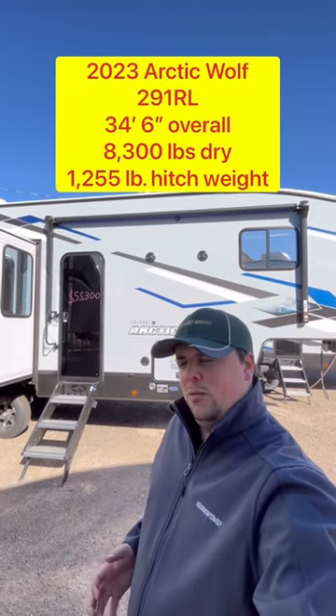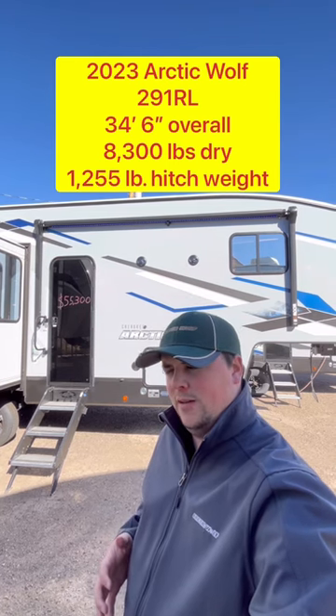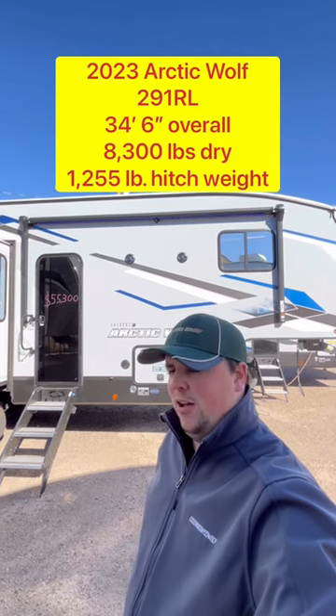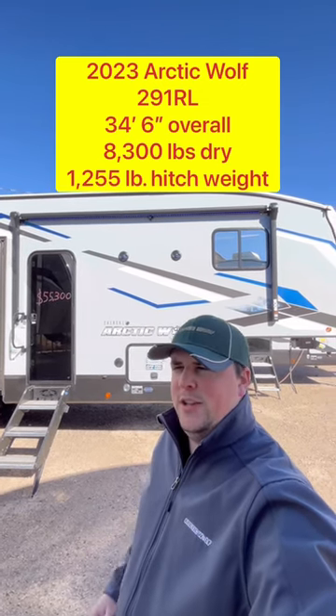What have you got in a fifth wheel that I can comfortably pull with a gas three-quarter ton pickup? Well, this 2023 Arctic Wolf by Forest River, model 291 RL, may just be exactly what you've been searching for. Let's go take a look.